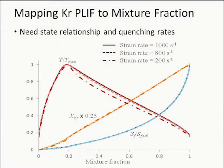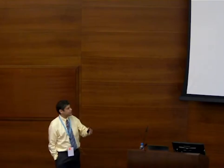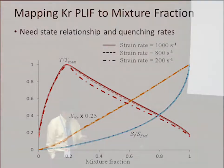This is still fluorescence, so there's the problem of quenching. Even though the krypton is a conserved scalar in the flow — not produced or destroyed — the fluorescent signal is quenched. What we do is measure the fluorescent signal in the flow and normalize by a reference at the jet exit, where you have cold jet fluid. Then using a state relationship derived from an opposed-flow flame at a measured strain rate of 1000 inverse seconds, we map the normalized fluorescent signal to mixture fraction and then to temperature.